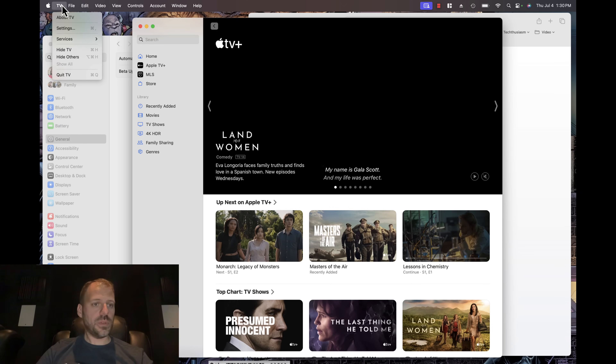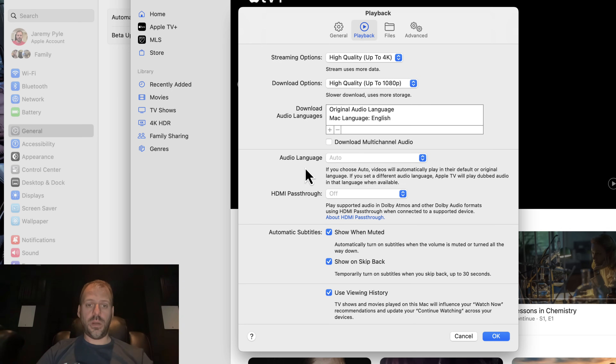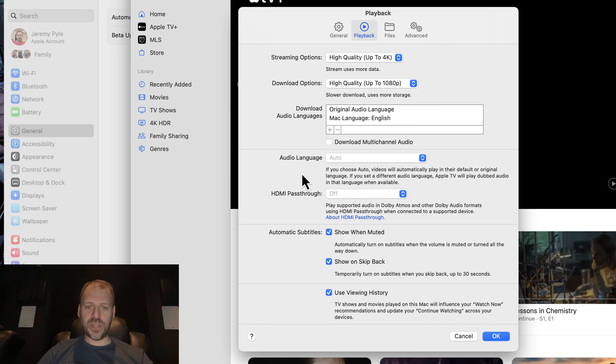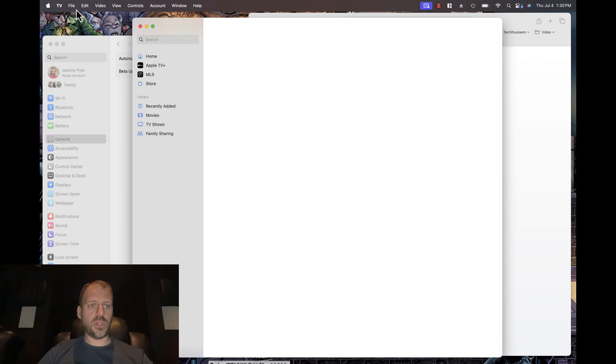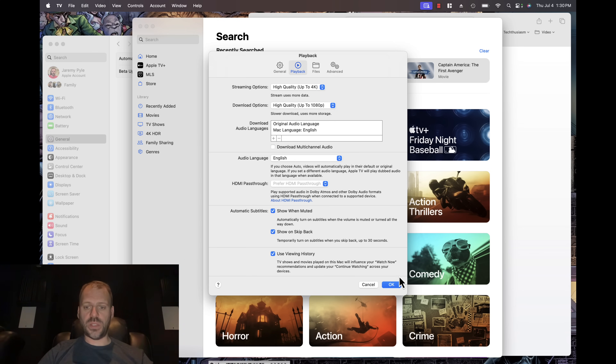Let's go into the TV app, go into settings — we see some new stuff. The playback pane has been updated. We do see an audio language option now. And here's the meat of the whole party: HDMI pass-through, about Dolby Atmos pass-through — content coming soon. It says play supported audio in Dolby Atmos and other Dolby audio formats, using HDMI pass-through when connected to a supported device. I'm going to set language to English and set to prefer pass-through, then close the app and restart it to make sure settings save.